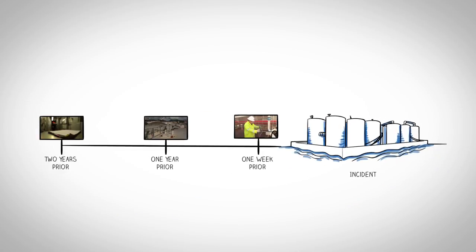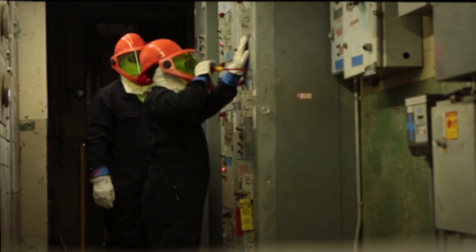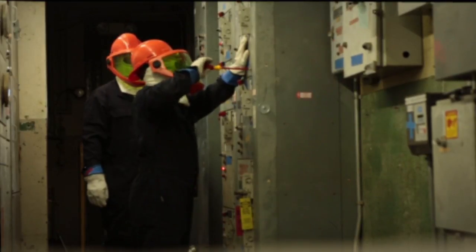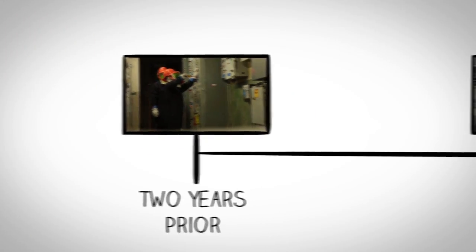Two years prior to the overflow, the electrical distribution system was modified as part of a plant upgrade. Power circuits for the primary level indicators were moved from Main Breaker 15 to Breaker 21. The systems were tested and power loads validated. However, the electrical drawings were never updated.